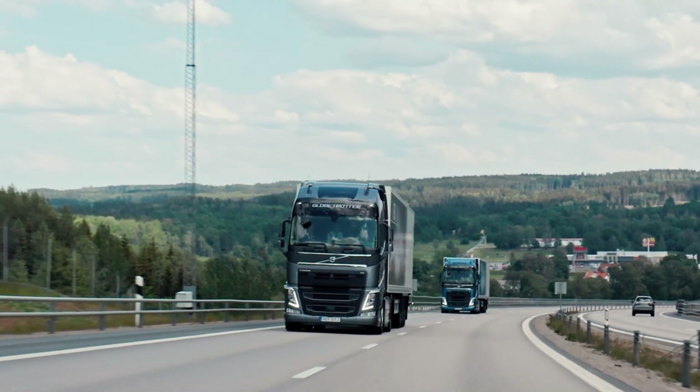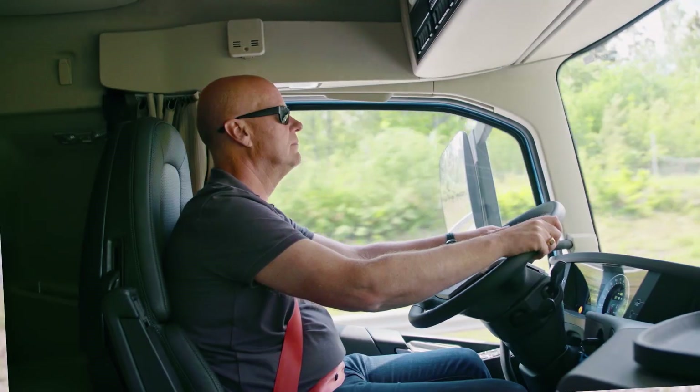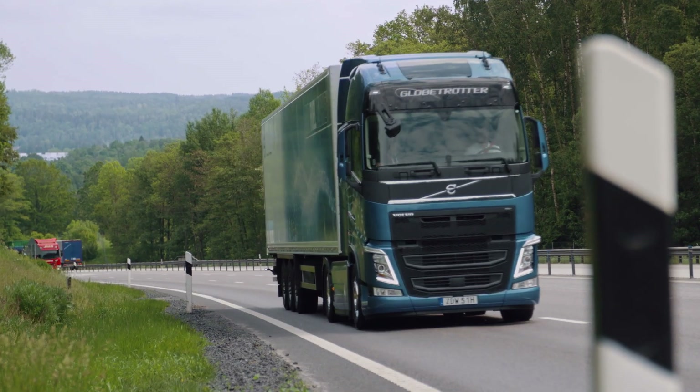The best situation for the D13TC is on the long climbs. Noticeable torque right from the bottom of the hill, smooth delivery. The revs are noticeably lower.